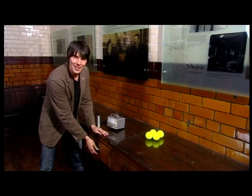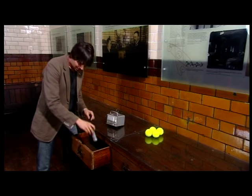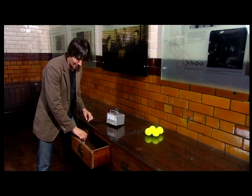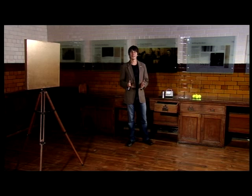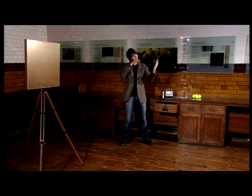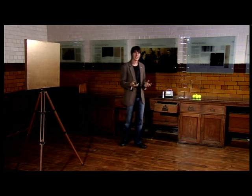This is Rutherford's original desk, and in fact, if you hunt around a little bit, you can detect traces of radioactivity 100 years later. Rutherford asked two of his students, Hans Geiger and Ernest Marsden, to fire some alpha particles at a piece of thin gold foil and see what happened.